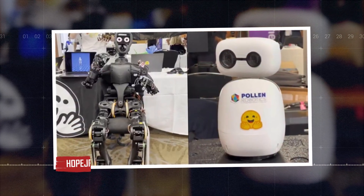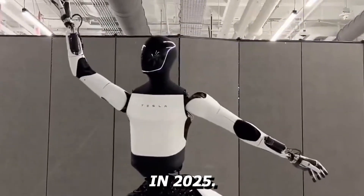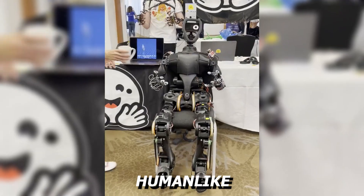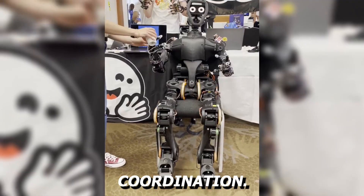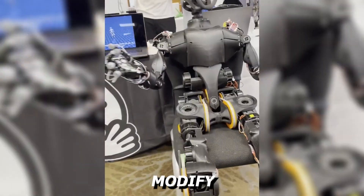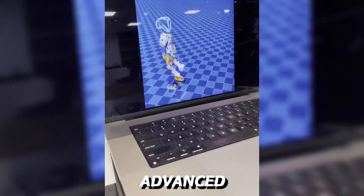Hope JR is a new humanoid robot unveiled by Hugging Face in 2025. It features 66 actuated degrees of freedom, allowing highly human-like movements such as walking and arm coordination. Designed as an open-source platform, Hope JR lets developers build, modify, and program the robot freely, promoting accessibility and advancing robotics.